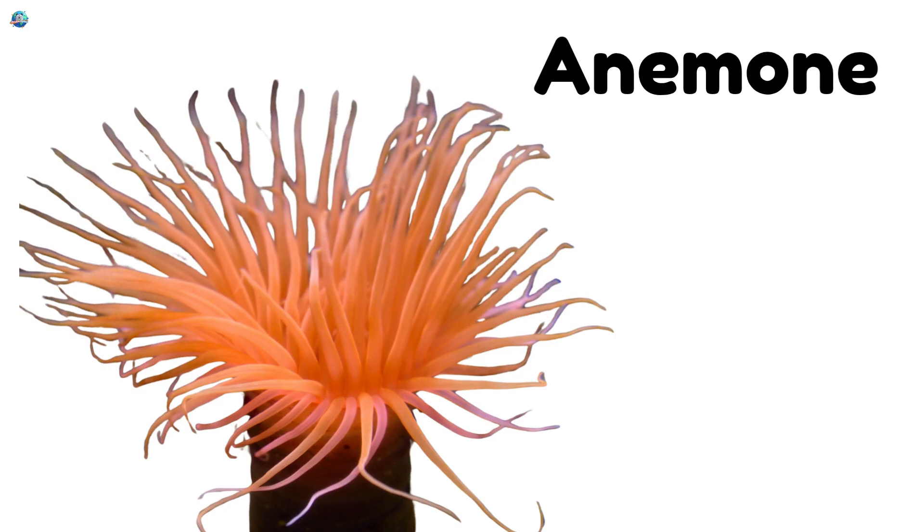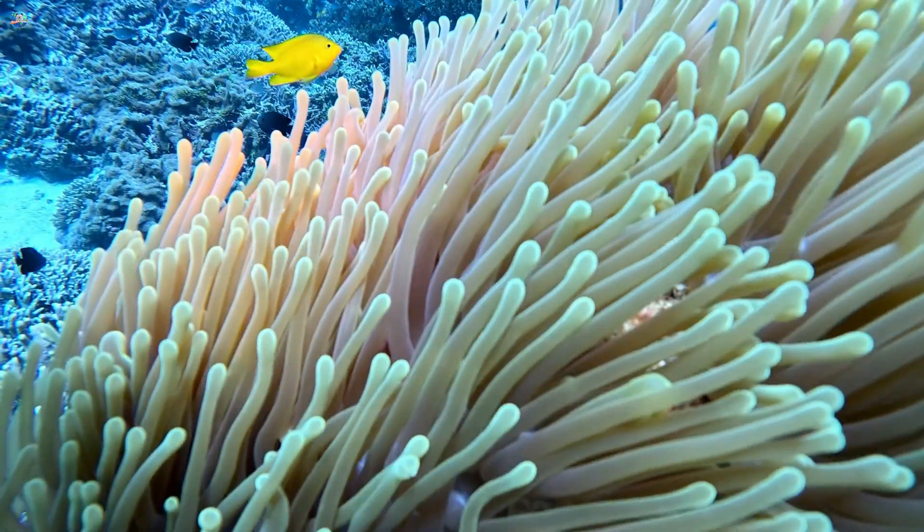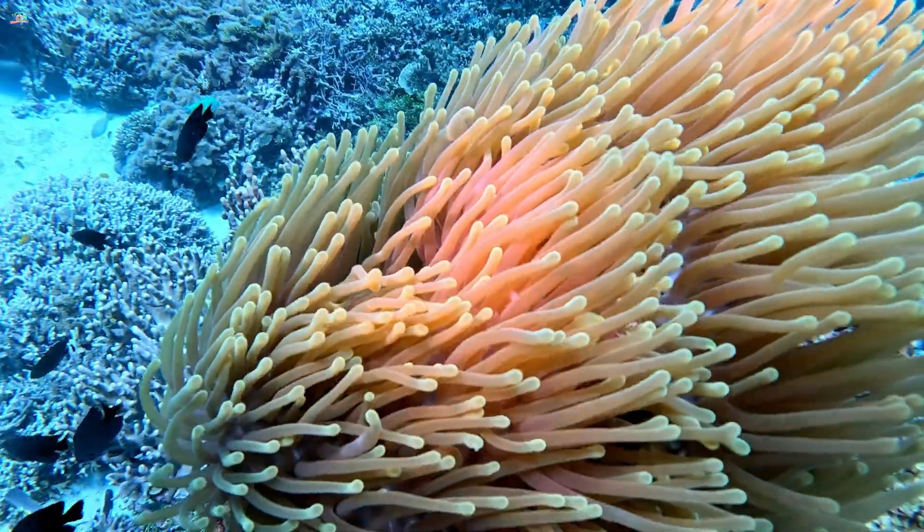Anemone. Sea anemones look like flowers but live underwater. They use their tentacles to catch food.